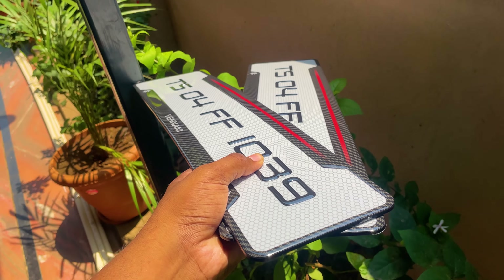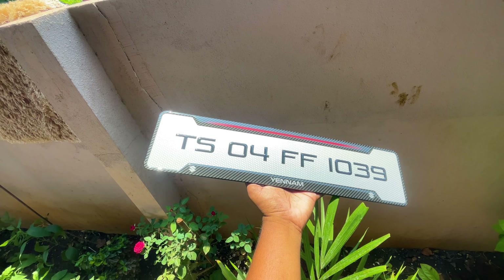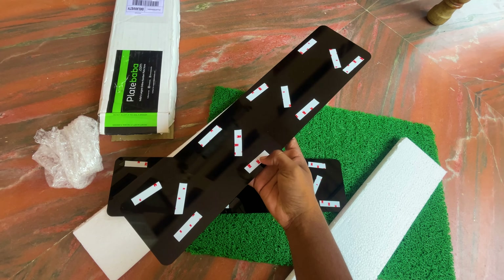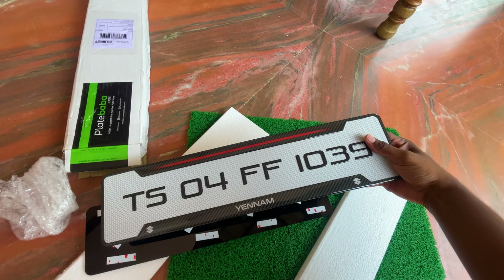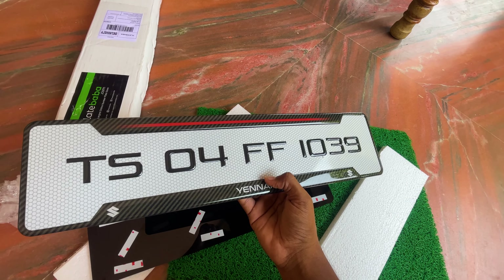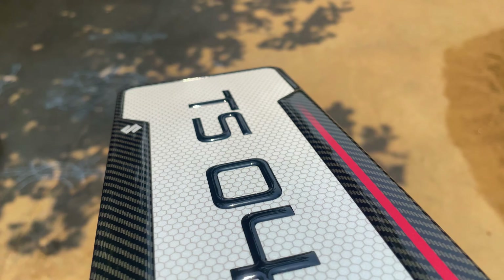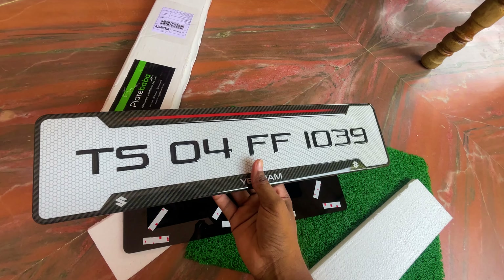The logo area doesn't look like great quality though. I have a carbon fiber design here. When I prepared the design I will use fiber plates. I won't apply the 3M tape directly. The 3M tape quality is not great — I'll check the 3M stickers for clarity before using them.